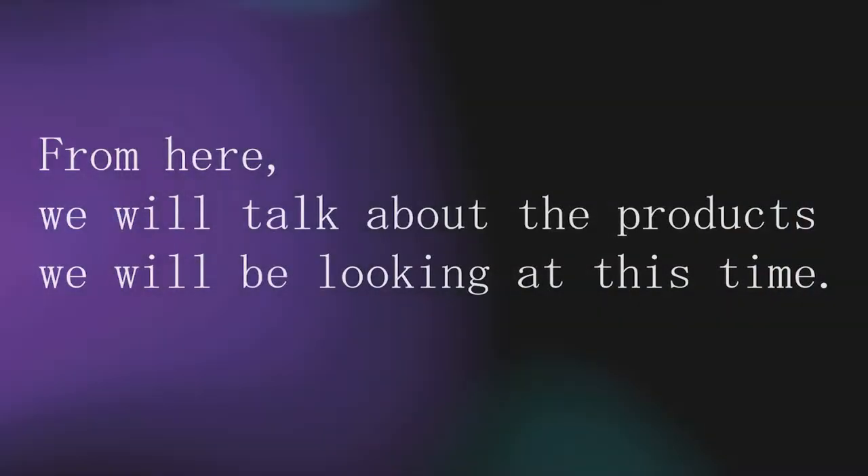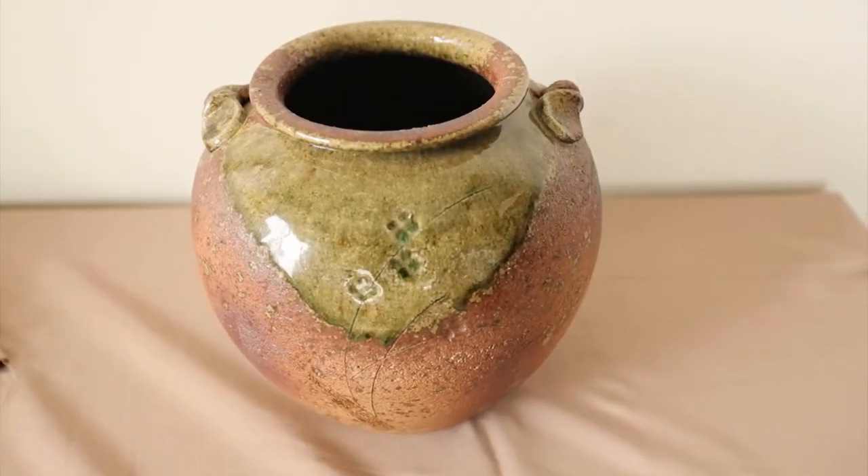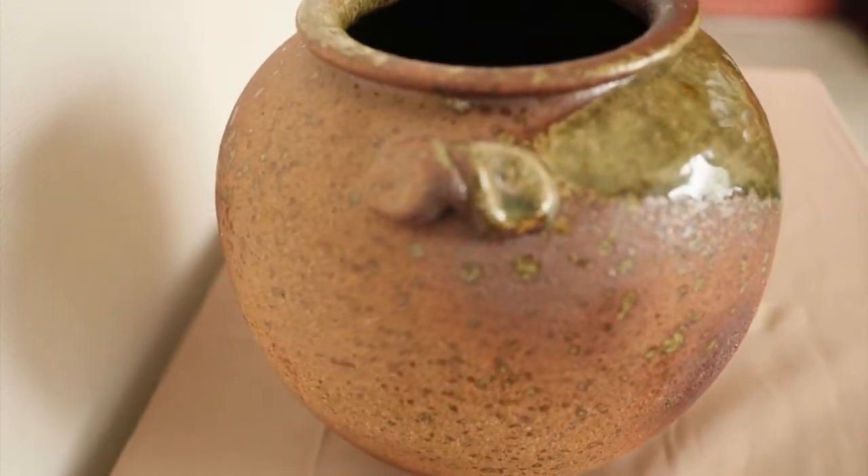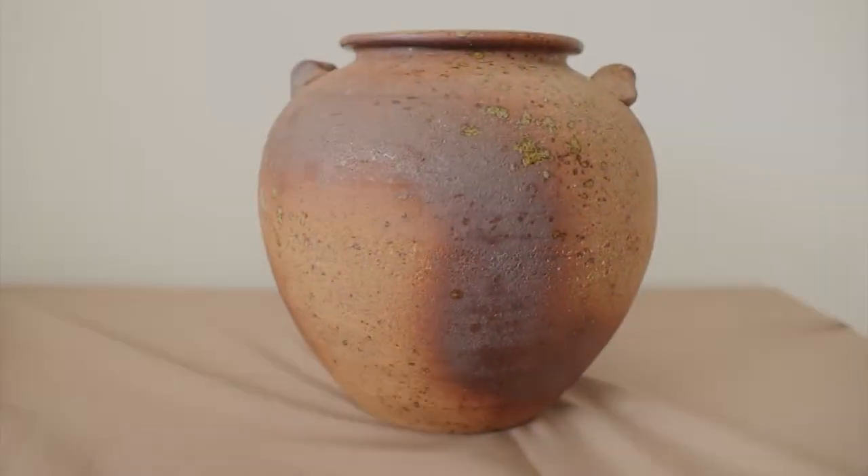From here, we will talk about the products we will be looking at this time. Shigaraki Ware is characterized by the unique flavor of the natural ash fall glaze, or beetle glaze, formed when ash is sprinkled on the pottery.